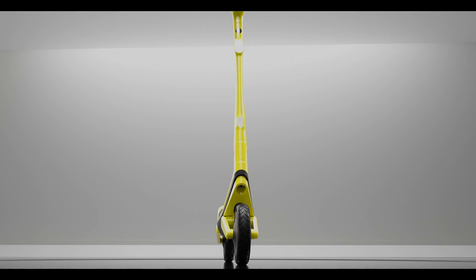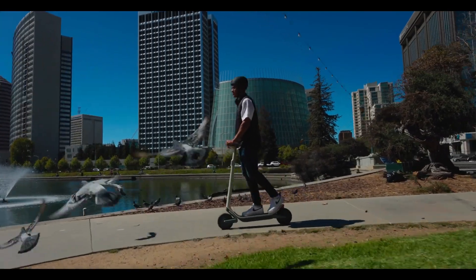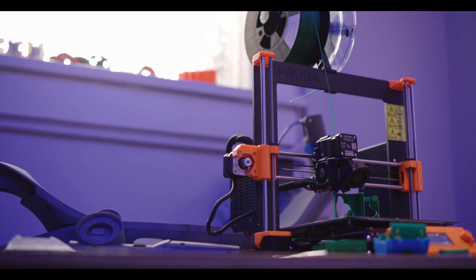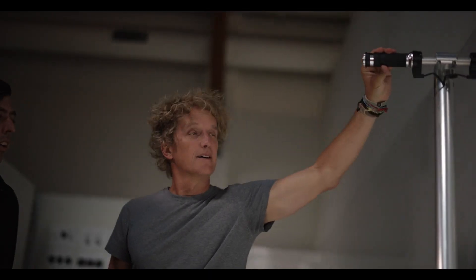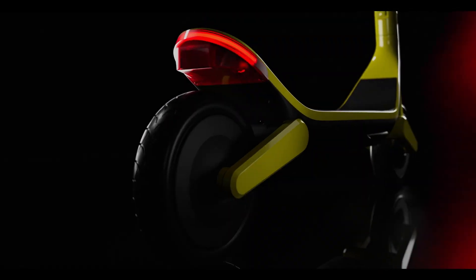So today, we're incredibly proud to announce the Unagi Model 11. This has been years in the making from a dream team of renegade experts who've shared one common dream: to push the boundaries across material science, industrial design, and engineering to revolutionize urban transportation.